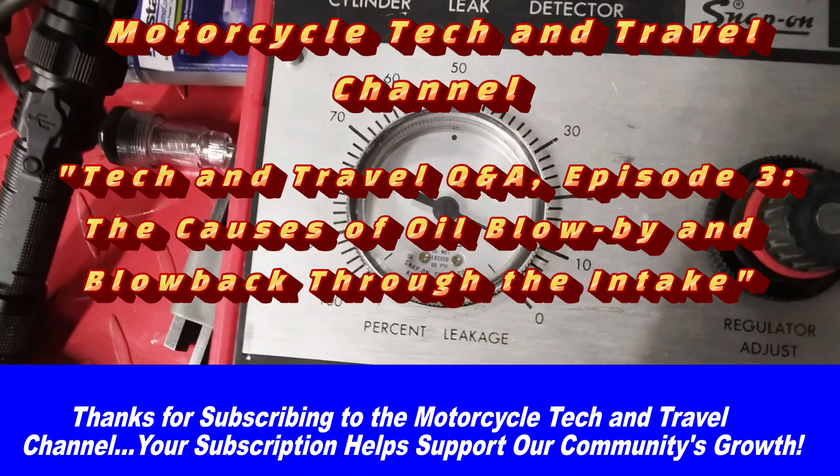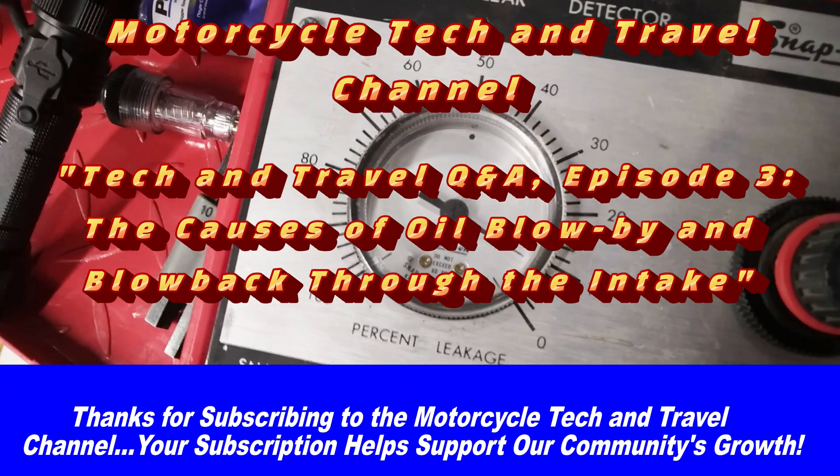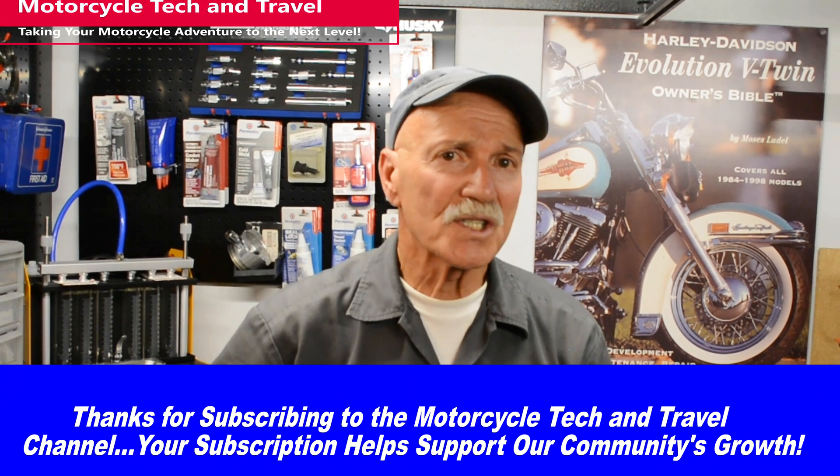Welcome to Tech & Travel Episode 3: The Causes of Oil Blow-By and Blow-Back. Q&A Episode 3 comes straight from the channel's popular XR650R Honda Top Engine Rebuild How-To Video, a step-by-step guide. You'll find ways to cut to the core of sudden oil leaks, blow-by and blow-back through the intake system.